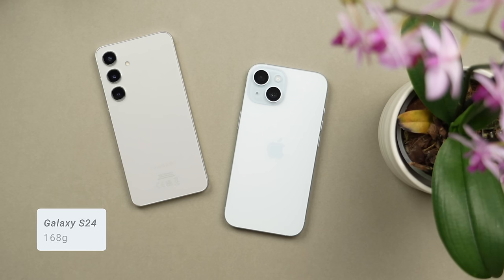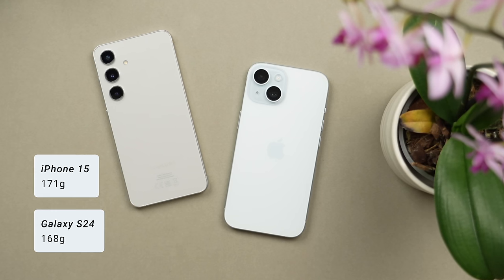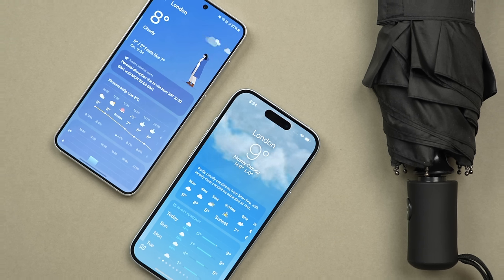The Galaxy S24 weighs in at 168 grams compared to the iPhone 15's 171 grams, and I would say this difference is not really noticeable. I would still describe both phones as feeling solid without being heavy. Both phones are also IP68 water resistant, meaning you don't have to worry about using them in the rain. All in all these are both really good looking and well-made phones, but I do prefer the look and especially the feel in the hand of the iPhone 15.